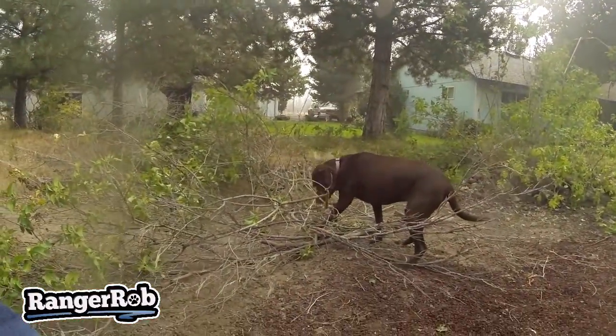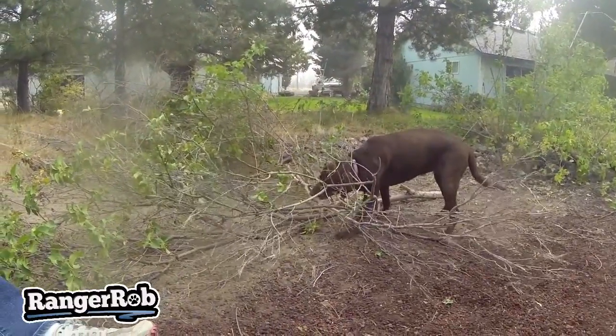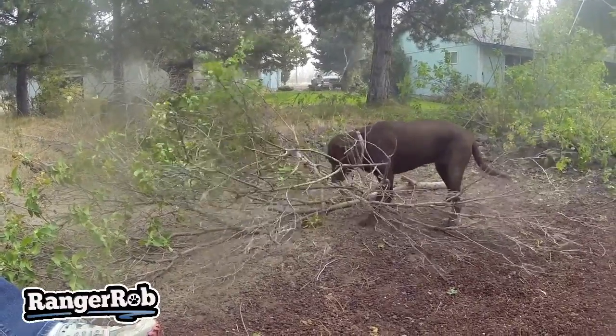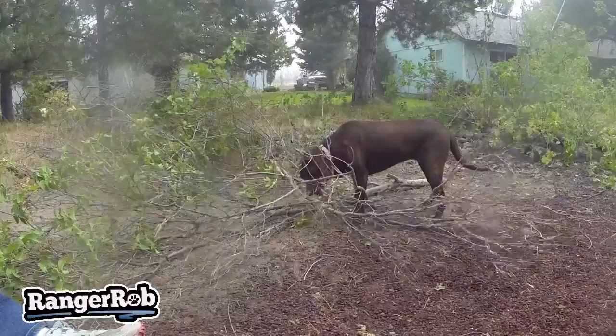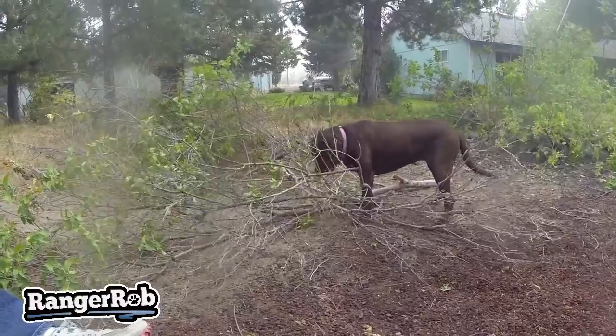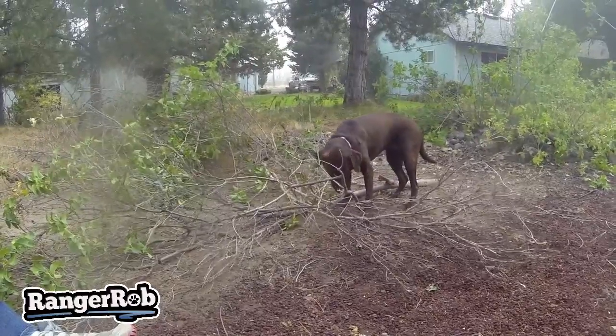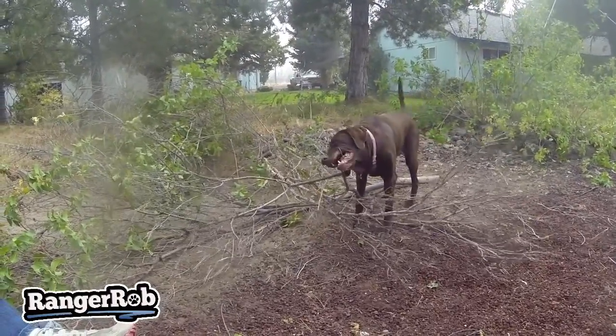It looks like we have a little help. That's pretty hard stuff — really hard. You got one! Oh, we got another one. The funny thing is, when we cut all these branches, the dogs find their favorite and spread them out all over the property. That's okay — they make us smile.